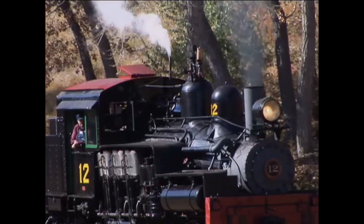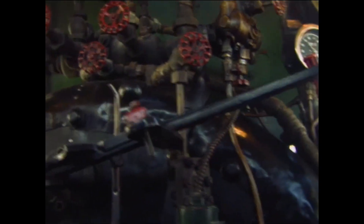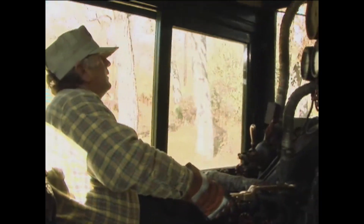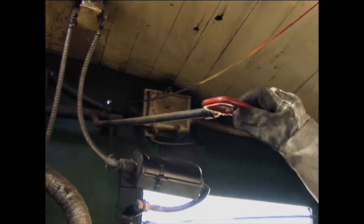Inside the cramped cabin, the firebox blazes with red hot coal. In front of the box, the boiler is hissing super hot water and steam. Within the cab, a two-man crew. The engineer or driver controls the iron beast — stopping, starting, and speed. The fireman is responsible for the fire, fuel (coal or wood), steam pressure, and water levels.